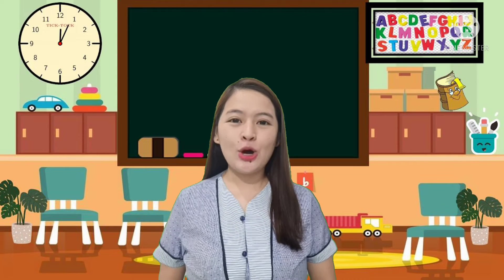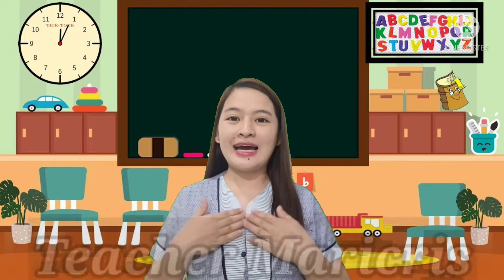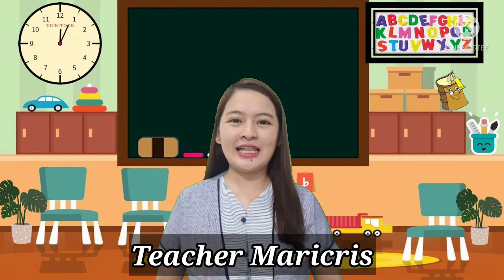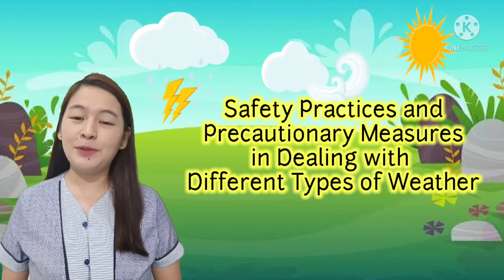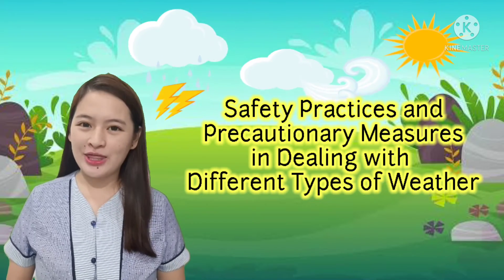Good day, Great Re-Learners! Welcome to another virtual experience. I am Teacher Marie Cris, and I will be with you today in discovering new knowledge in a world of fun. Come on and join me, kids, in this new episode as we learn about the safety practices and precautionary measures dealing with different types of weather.